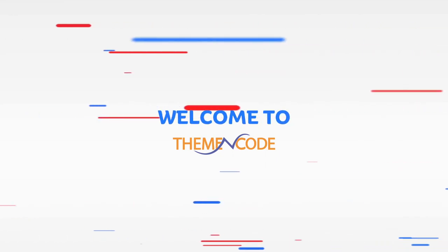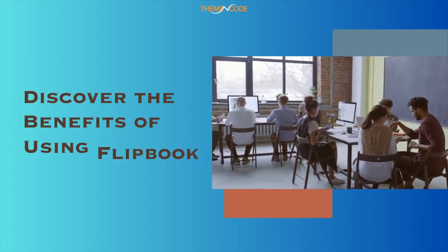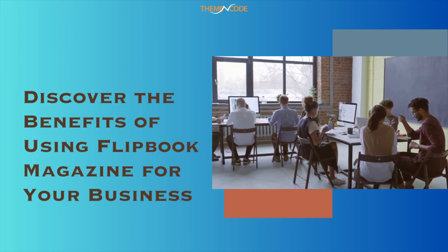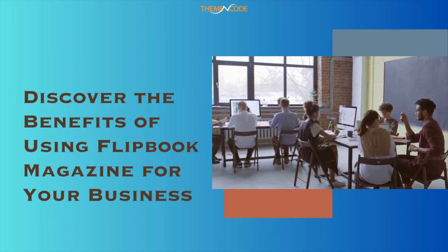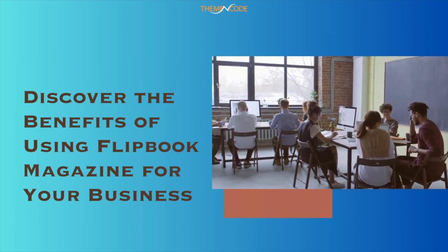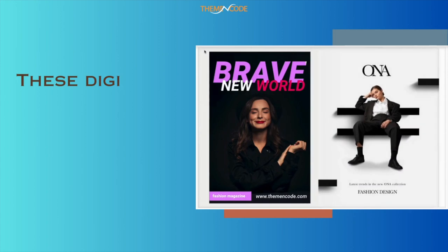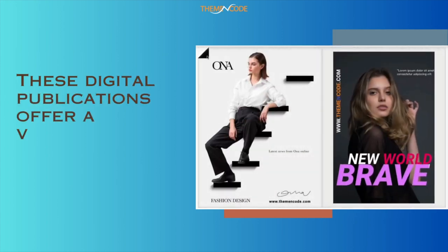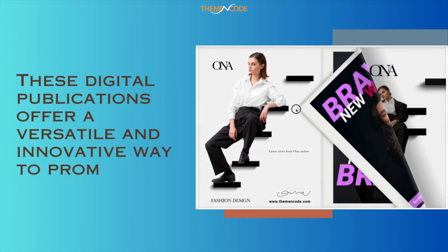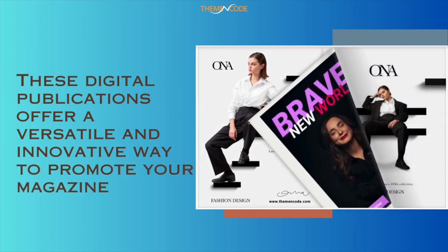Welcome to Theme Encode. In this video, we are going to discover the benefits of using Flipbook Magazine for your business. In a world where businesses are constantly competing for attention, it's more important than ever to stand out from the crowd. One way to do so is by incorporating Flipbook Magazines into your marketing strategy. These digital publications offer a versatile and innovative way to promote your magazine business.